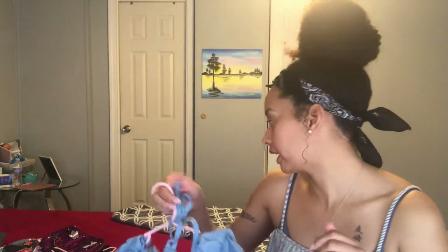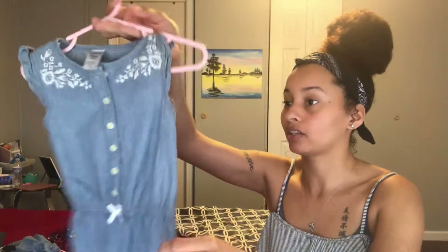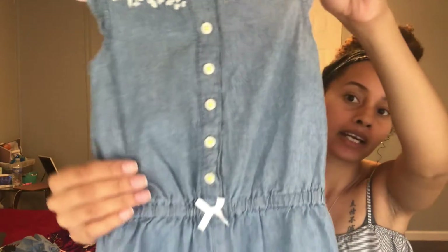Let me know if you guys want to see a separate video of her trying on all these outfits. I'm not going to do it in this video because I'm trying to get this done during nap time, but if you want to see it let me know. I got one thing from Carter's — I got it half off. I got this in 18 months.